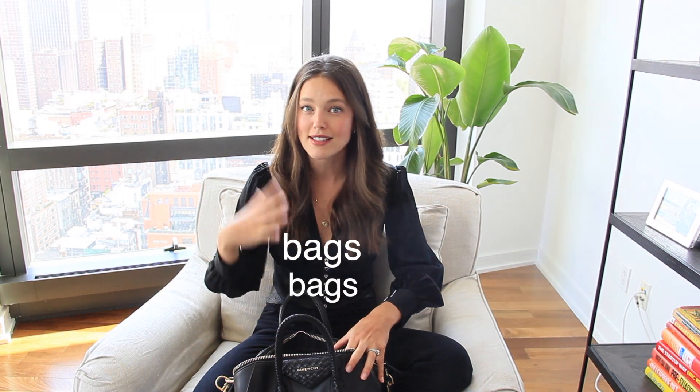Also in here I have so many bags inside bags inside bags, so get ready for that. I have my 'everything is fine' bag, which is basically my emergency kit — makeup stuff, Tylenol — I will show you.